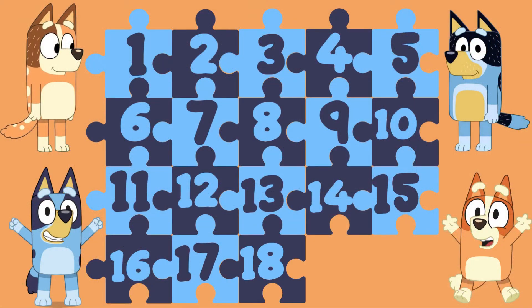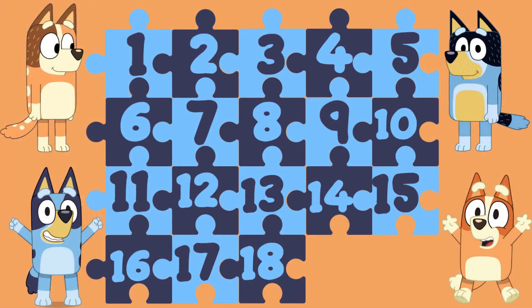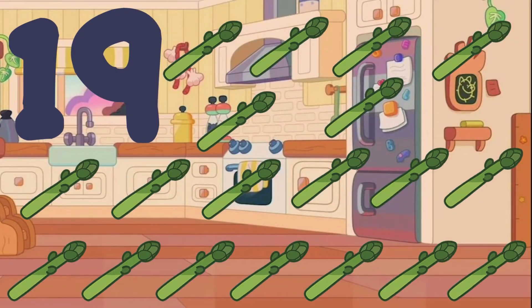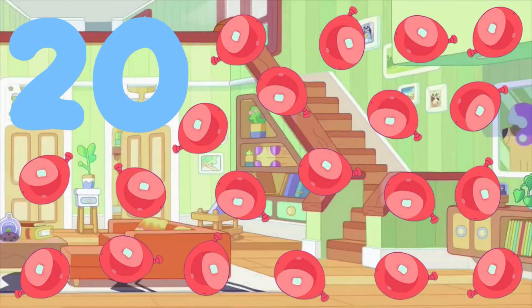18 — 18 unicorse. 19 — 19 asparagus. 20 — 20 kippy-uppy balloons.